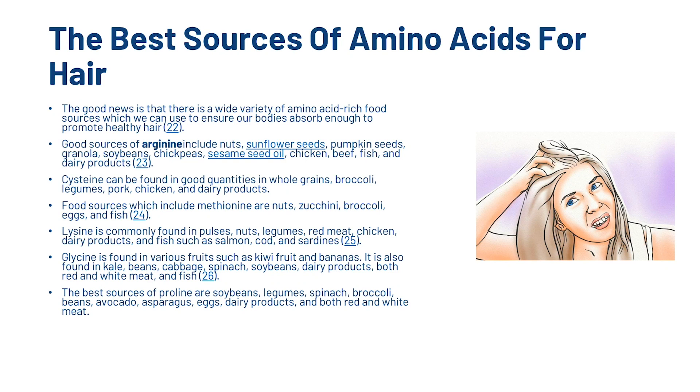Cysteine can be found in good quantities in whole grains, broccoli, legumes, pork, chicken and dairy products. Food sources which include methionine are nuts, zucchini, broccoli, eggs and fish.